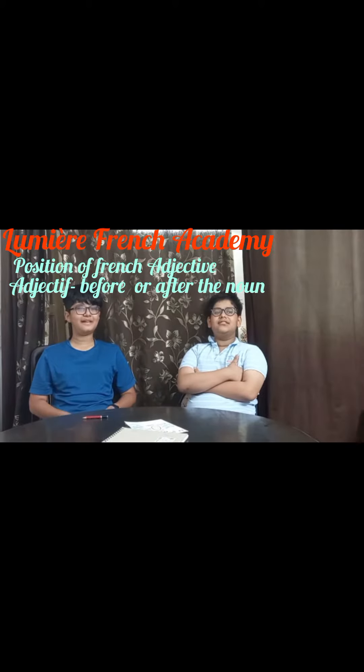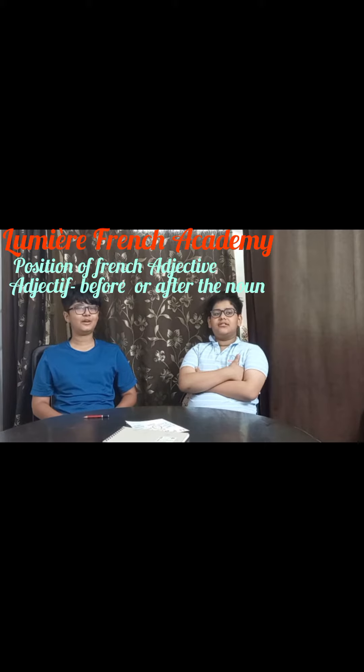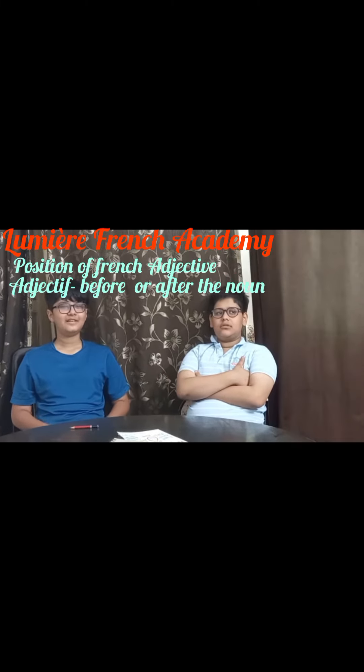Bonjour. Jammabel Malik. Today I am going to tell you about a few adjectives which are placed after the nouns. These adjectives are adjectives of color.